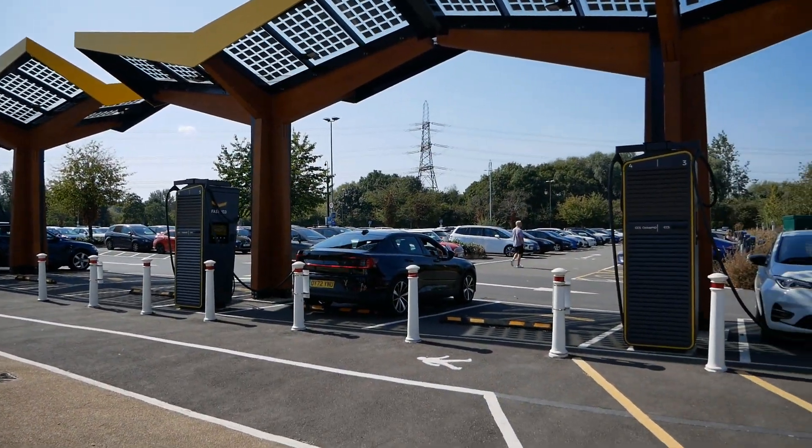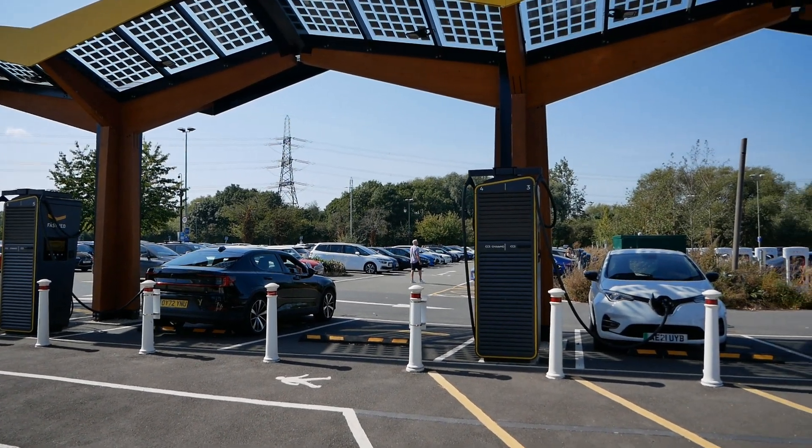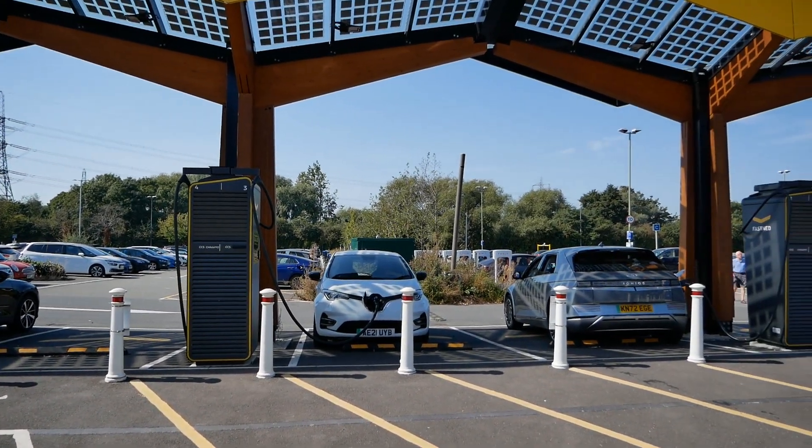It's a nice little perk for EV drivers, so keep an eye out for next year when World EV Day comes around because they may well be doing something similar again.